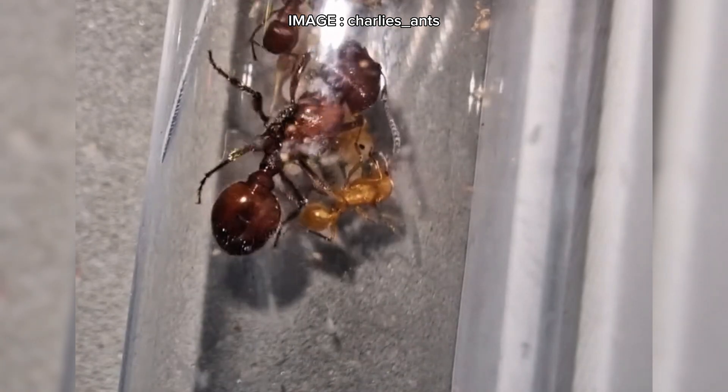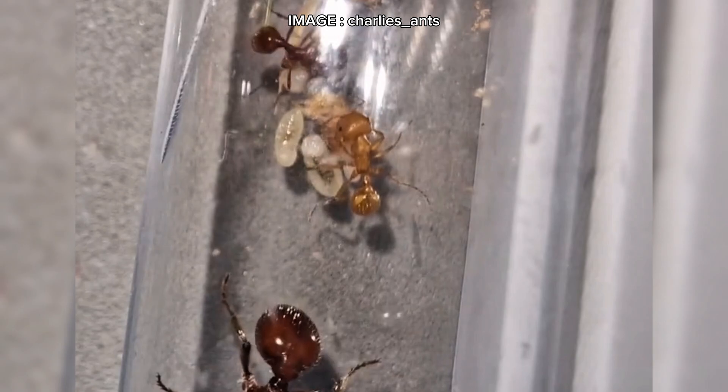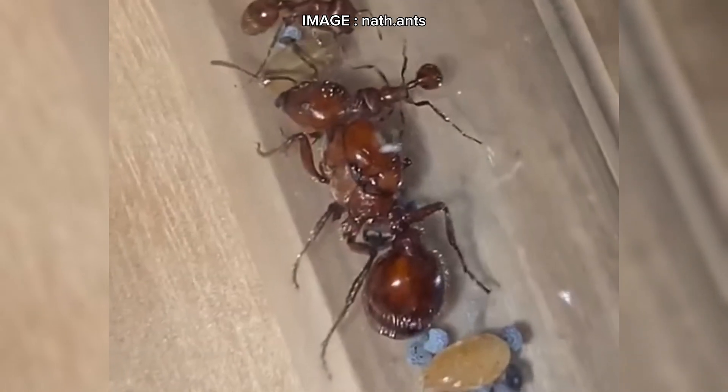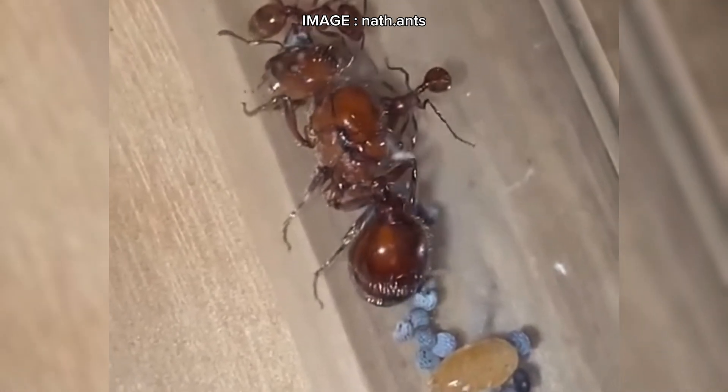So, do you feel ready to take on the challenge of keeping Pogonomyrmex barbatus? Let me know in the comments if this species interests you, or if you've already tried raising them. Don't forget to like this video if you enjoyed it, and most importantly, subscribe so you don't miss out on more fascinating ant content. See you soon, Myrmeco team!